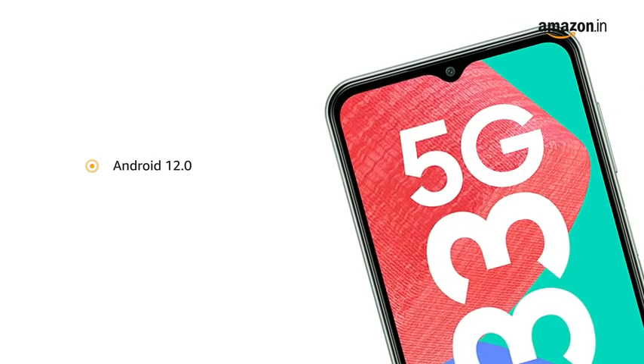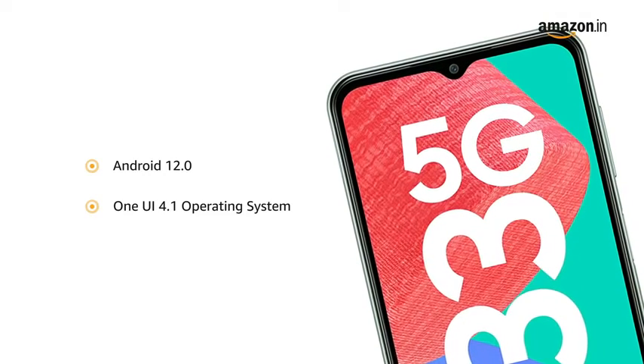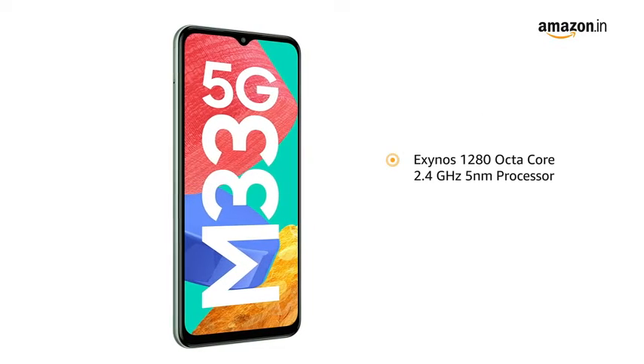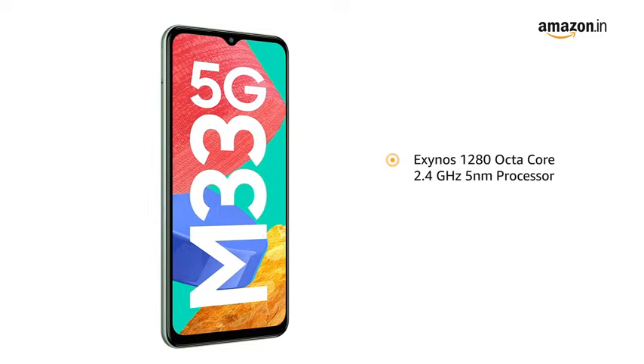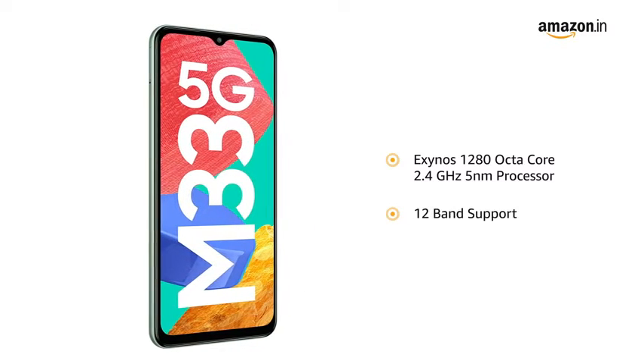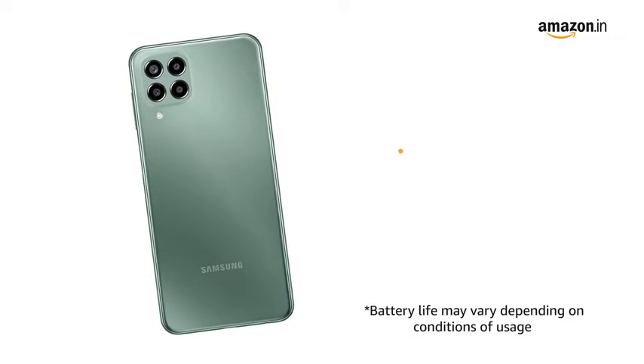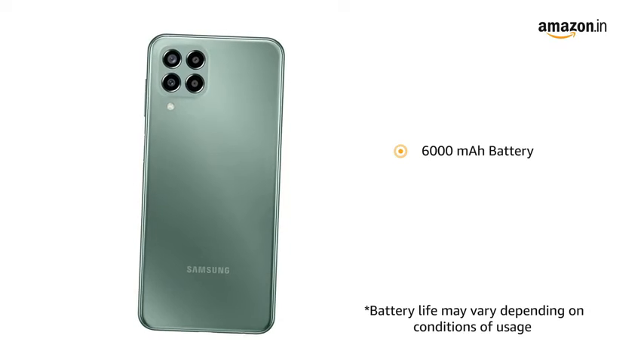The phone runs the latest Android 12.0-based One UI 4.1 operating system and features an Exynos 1280 Octa-Core 2.4GHz 5nm processor with 12-band support for a true 5G experience. The smartphone is powered by a 6000mAh battery.